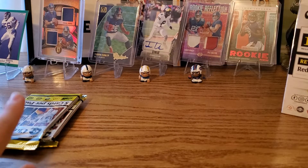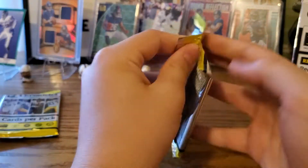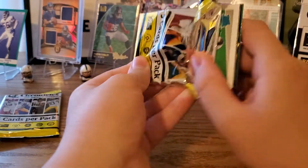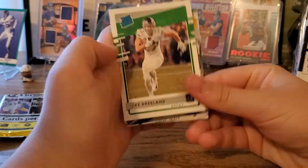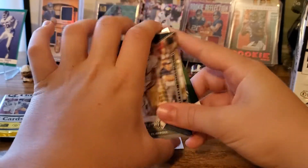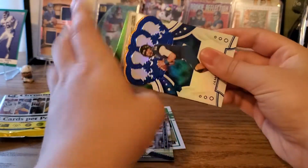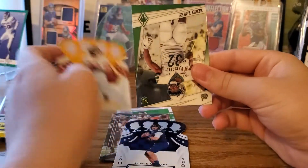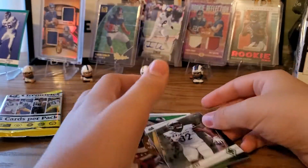Okay, next is pack number three. If this pack doesn't have an auto, it'll be in the next one. We got Jake Breeland from the Oregon Ducks, Chase Claypool, James Morgan, Anthony Gordon, and for the last one just Benny LeMay.